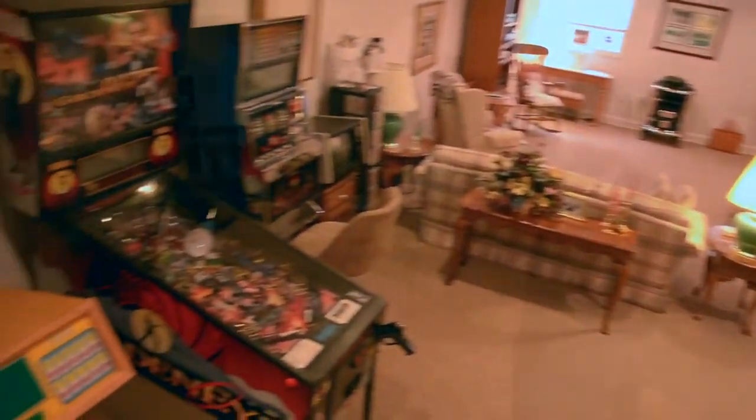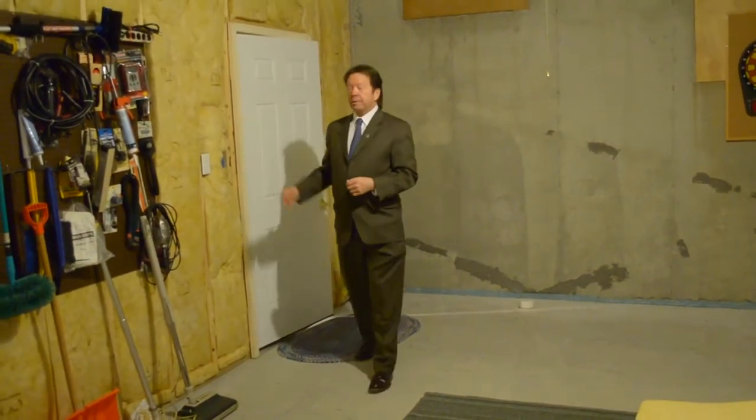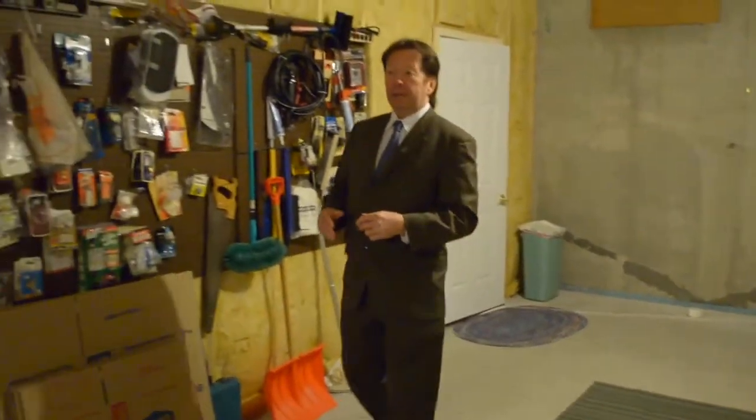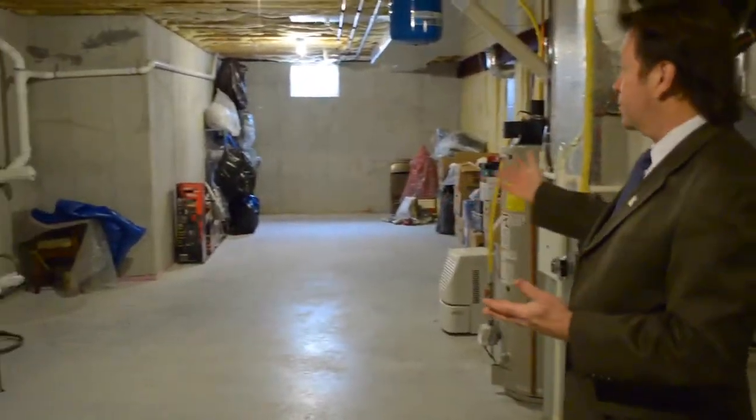In addition to all the luxurious living space on the ground floor, in the lower level you have another family room. You'll also be delighted to find that the basement covers the entire footprint of the home, which leaves you with lots and lots of additional storage space.